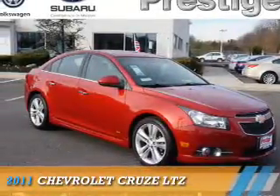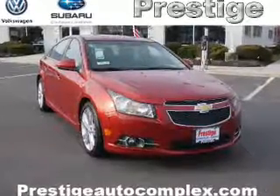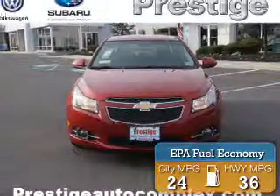Presenting the 2011 Chevrolet Cruze. It's powered by front-wheel drive, a 1.4-liter 4-cylinder engine, and an automatic transmission. Great fuel efficiency saves you money by requiring fewer trips to the gas station.